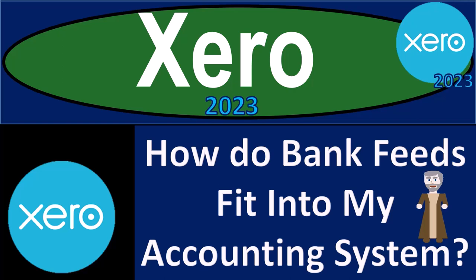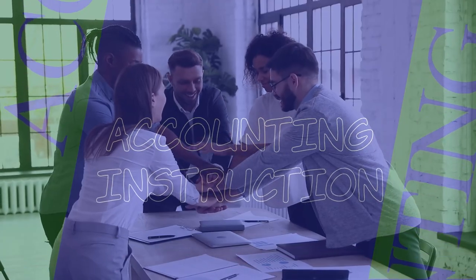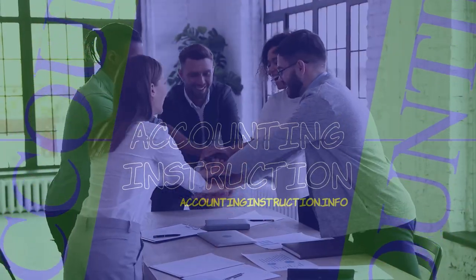Xero Accounting Software 2023. How do bank feeds fit into my accounting system? Get ready to become an accountant hero with Xero 2023.